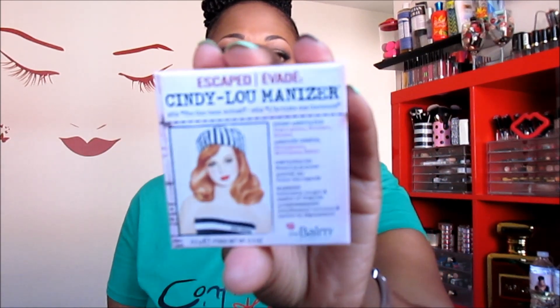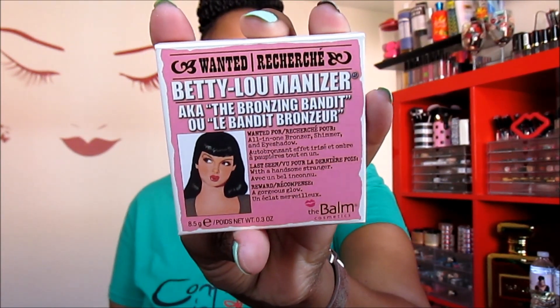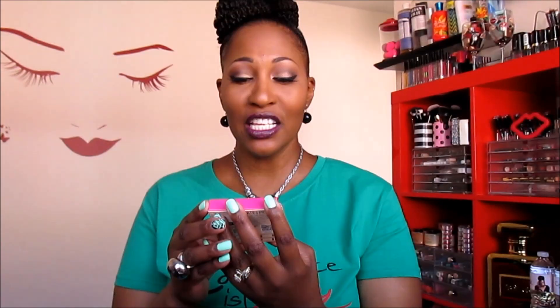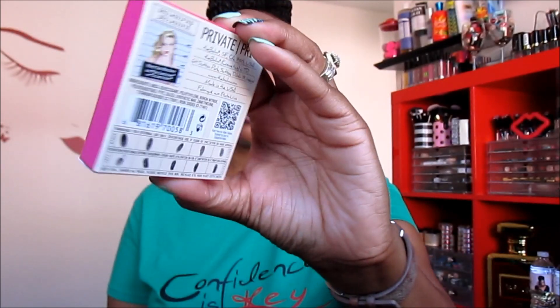These are highlighters and bronzers. This one is Cindy Luminizer — it's a highlighter shimmer or shadow. This one is Betty Luminizer and it is a bronzer — look at the packaging, how cute is that! And this one is Mary Luminizer, which is a highlighter, shimmer, and eyeshadow. This is actually the highlighter I'm rocking today.